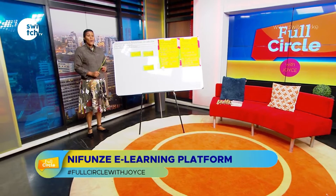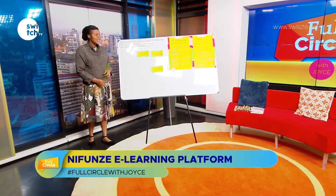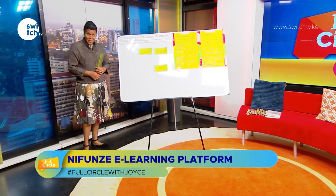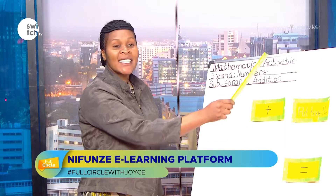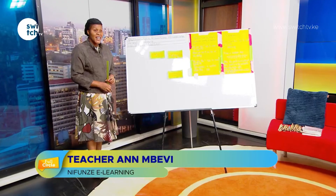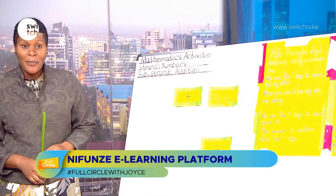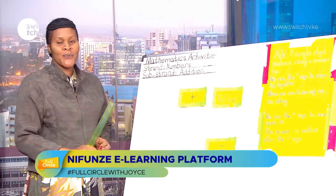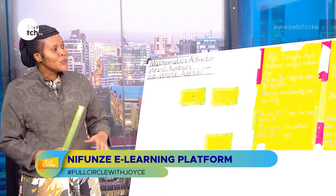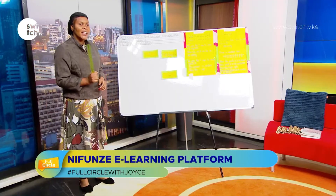Welcome to Nefunze Online Academy. My name is Teacher Ann from Sitem Schools, ready and happy to take you through a learning experience in Mathematics Activities, Grade One. Today our strand is Numbers and our sub-strand will be Addition. Our learning point: by the end of the learning experience, learners will be able to add three single-digit numbers using a number line.